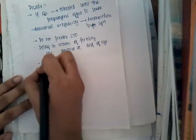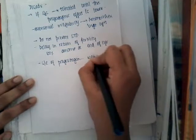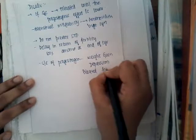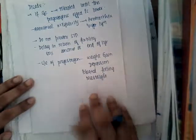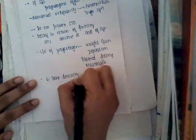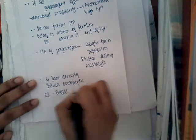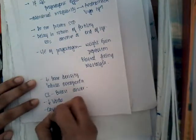Side effects of progestogens include weight gain, depression, bloated feeling, and mastalgia. It reduces bone density and induces osteopenia. It is contraindicated in breast cancer, decreases libido, and causes dry vagina.